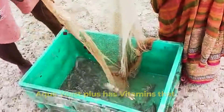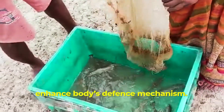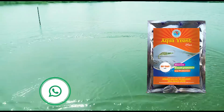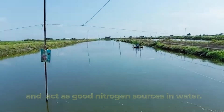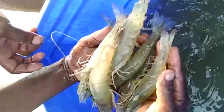Aqua Yeast Plus has vitamins that enhance the body's defense mechanism. It also has essential amino acids that make the food more attractive and act as good nitrogen sources in water.